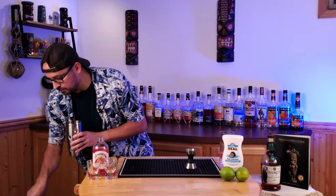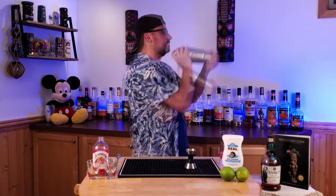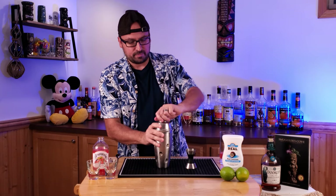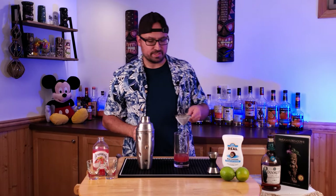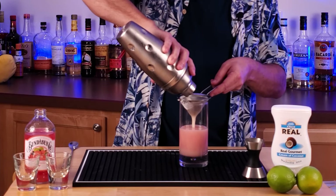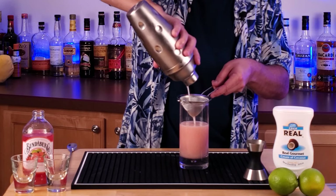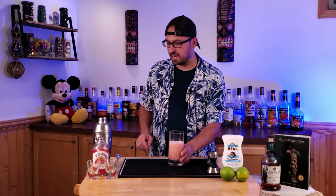Fill your shaker tin up with ice, put that top on and shake. All right, we got it nice and frosty, nice and cold. What the recipe calls for is to take your highball glass and double strain this right into the glass — no ice — and then gently top it off with additional ice inside of the glass.